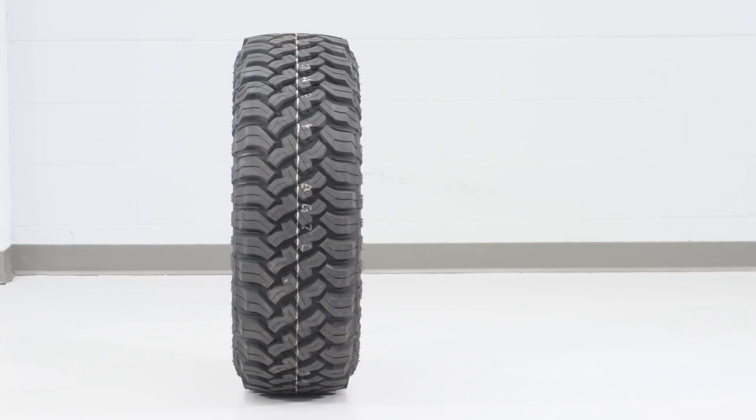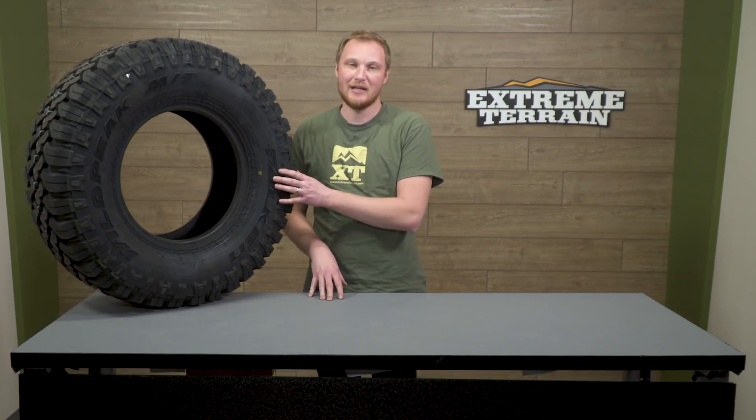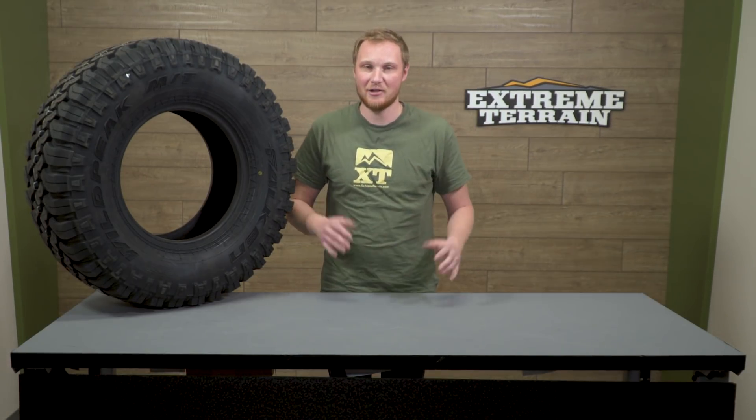If you have a three-piece wheel or a beadlock style, you can mount these up in your driveway, but don't do what we've all seen on YouTube — using some sort of combustible to mount your tires. Leave that to trail fixes. You'll want to take the tires and have them properly mounted at a shop.